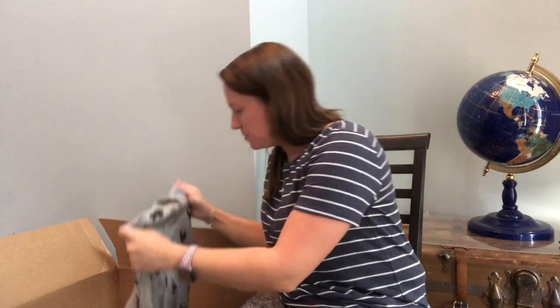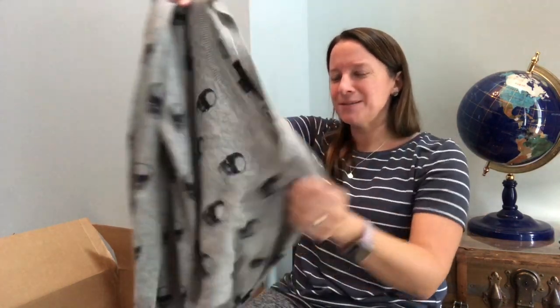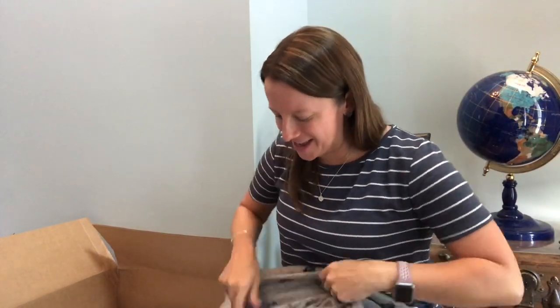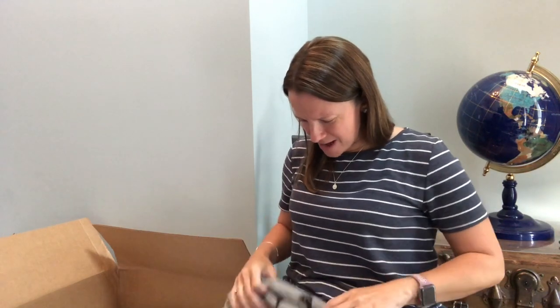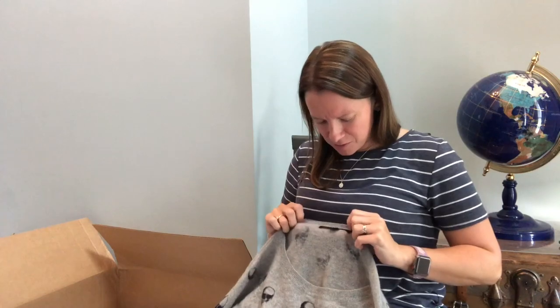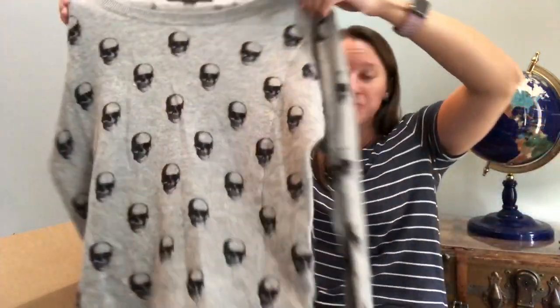Skull Cashmere — okay, that's new for me. It's probably cashmere and it has skull patterns on it. That's pretty to the point. Let's see if it's actually cashmere — 100% cashmere. I have never heard of this brand before. That's pretty literal, but it's still really cute and it's cashmere, which will sell.